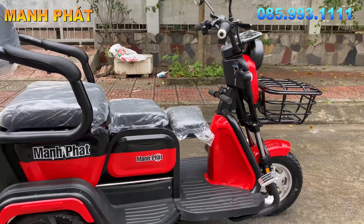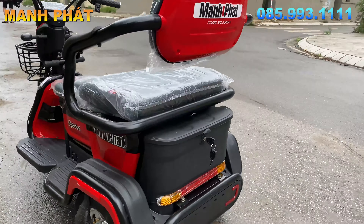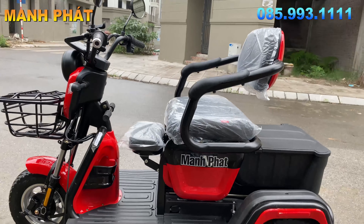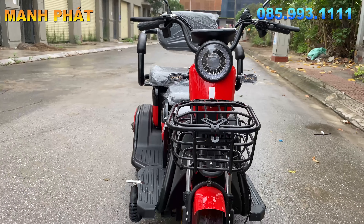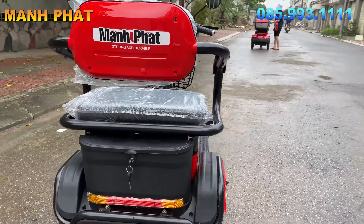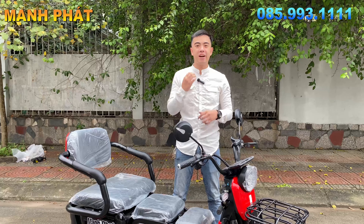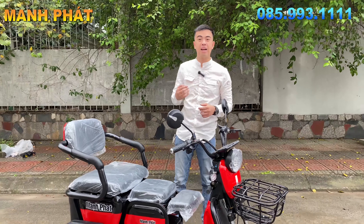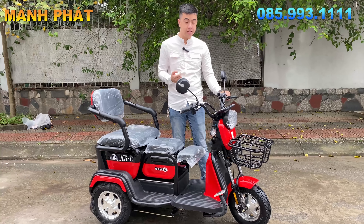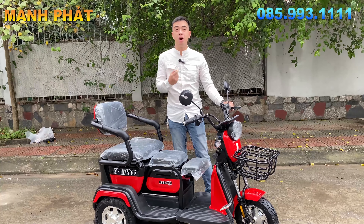Xin chào các bạn nhé. Hôm nay Mạnh Pháp đang có một mẫu xe điện 3 bánh đa năng 3 chỗ ngồi hàng siêu cao cấp, siêu đẹp. Và mẫu hoàn toàn mới là mẫu dự trù cho năm 2022. Hôm nay Mạnh Pháp vinh dự được nhà máy gửi sang để giới thiệu các bạn mẫu sớm nhất, và đây chắc chắn đang là mẫu mới nhất trên thị trường rồi.